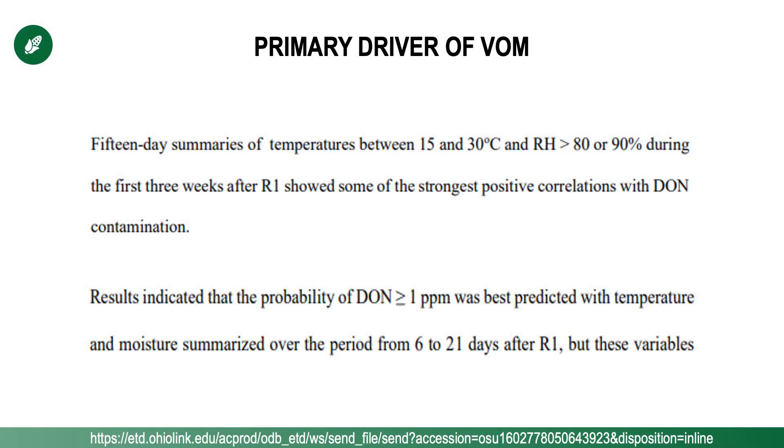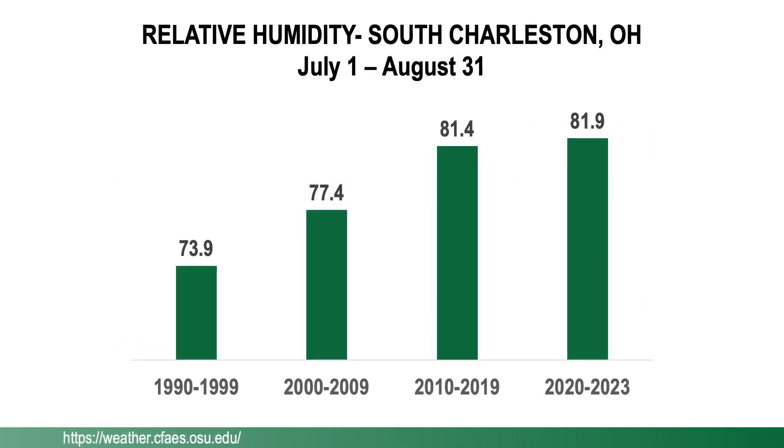But there's also an environmental role. Talking with Dr. Felipe Delano, who completed his Ph.D. at Ohio State solely on vomitoxin in corn, he said the number one environmental driver of vomitoxin in corn is humidity one to three weeks after silking or after R1. Plus 80 percent humidity really provides an environment that is the main driver of higher vomitoxin levels. And look what our humidity levels have done — we went back several decades. This is OSU data out of the Springfield/South Charleston location over the course of July and August, which covers that one to three weeks post-silking period, and our humidity level has certainly been on the rise.